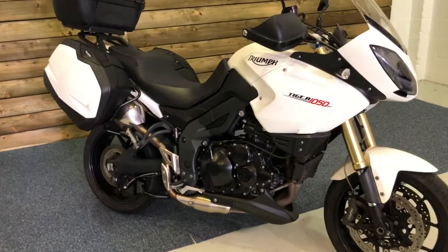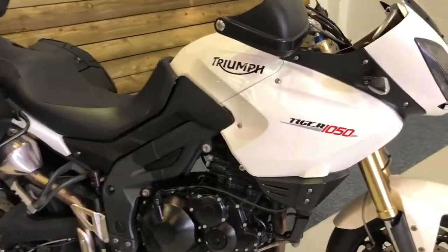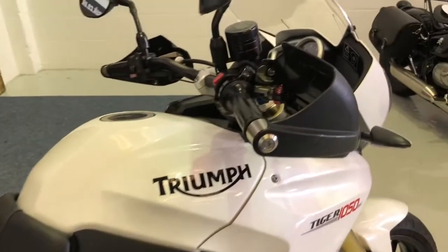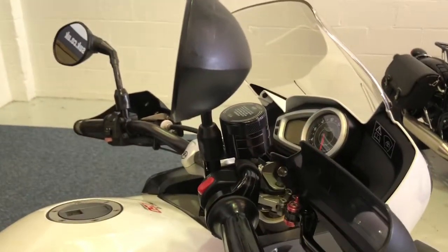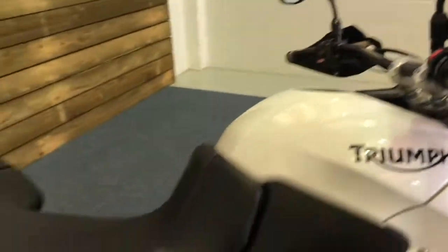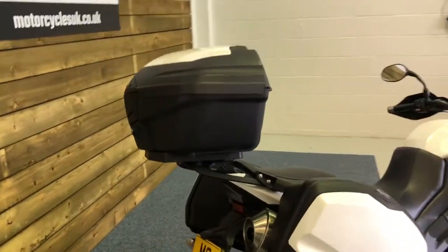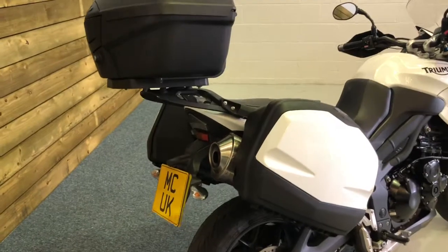The bike looks absolutely fantastic in the crystal white colour scheme and comes fitted with a number of accessories to enhance your ride. You've got the hand guards, the aluminium brake reservoirs, and all three Triumph colour-coded boxes — and obviously one key fits all there.